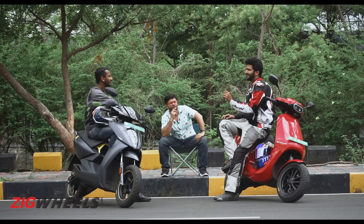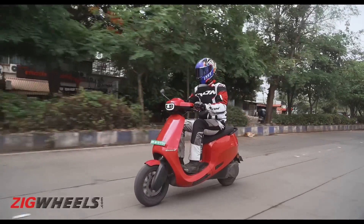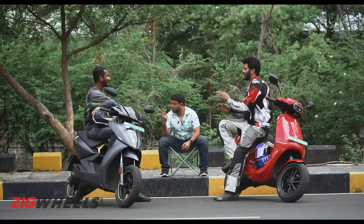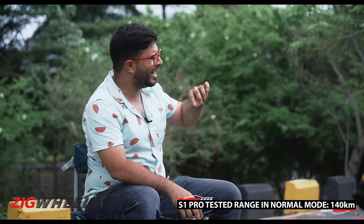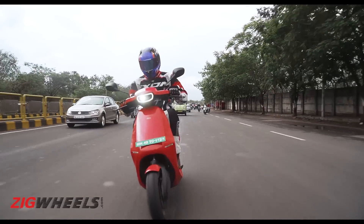In eco mode, the Ola's initial response is dull, leaving the rider with two choices: switch to normal mode for speed then back to eco, or chug along slowly. Interestingly, the Ola rider then completed the run in normal mode and achieved 140 km — more than in eco mode — because it was easier to manage city speeds in normal mode, making riding safer and more controlled. Point to Ola.